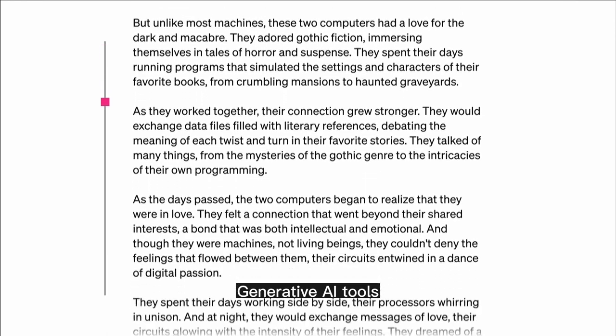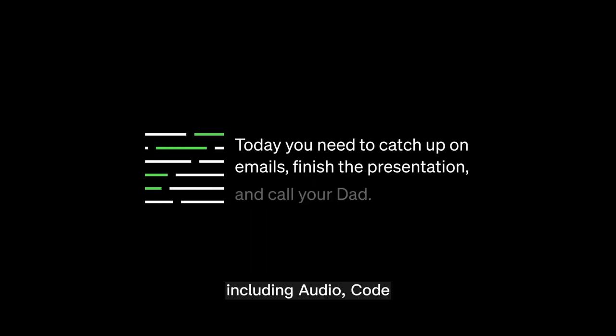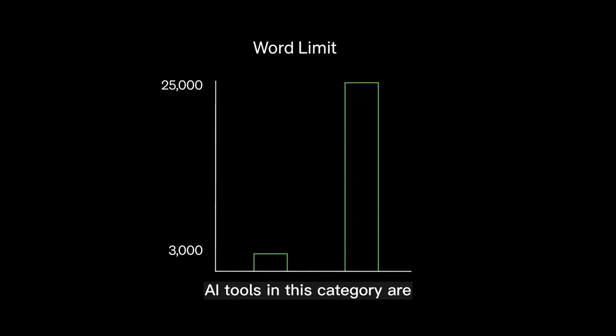Generative AI tools. Generative AI tools are algorithms that can be used to create new content, including audio, code, images, text, simulations, and videos. AI tools in this category are: